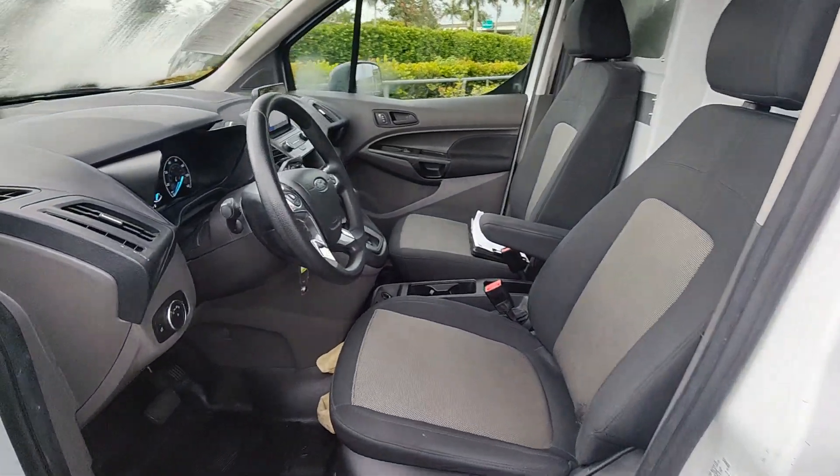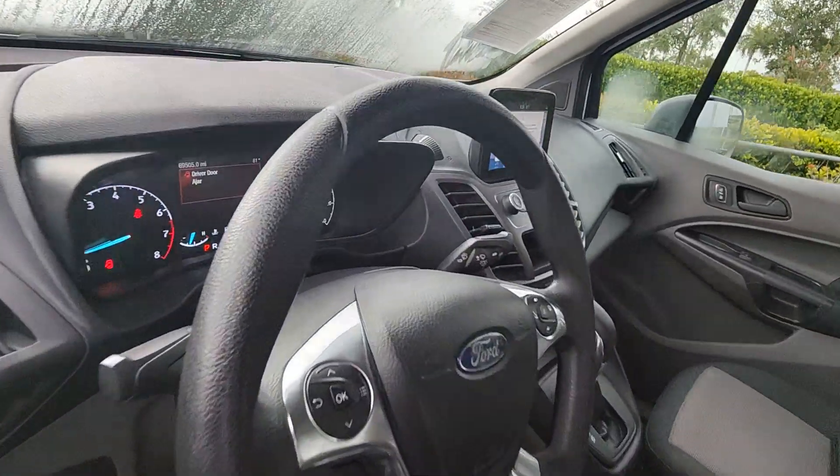Additional features include rain sensing wipers, intermittent wipers, traction control, and a tire pressure monitoring system.